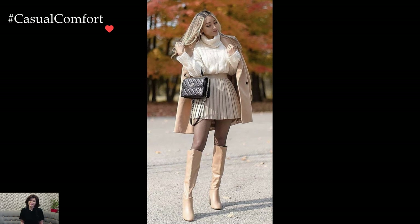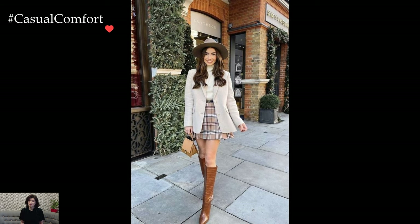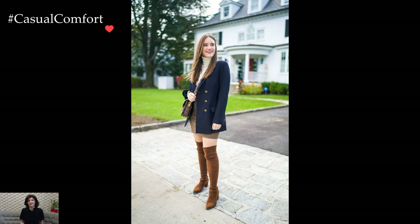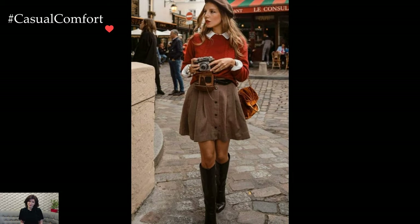Winter preppy skirt outfits seamlessly blend sophistication with cold weather practicality, bringing a touch of classic elegance to the seasonal wardrobe. The preppy style, characterized by its clean lines, tailored silhouettes, and attention to detail, finds a cozy and stylish expression in the form of skirts during the colder months.